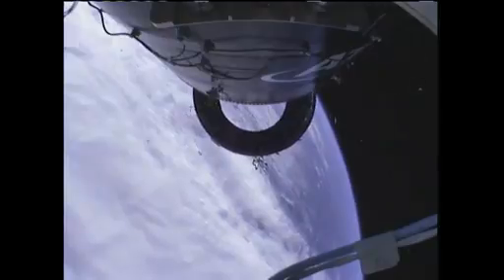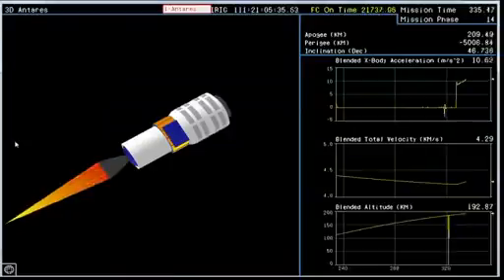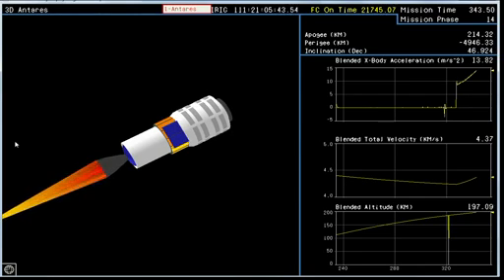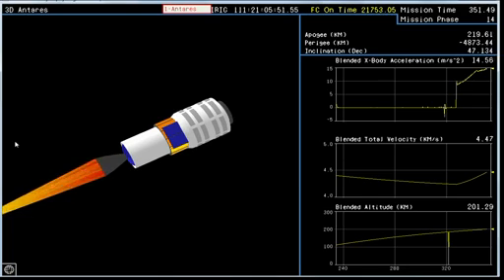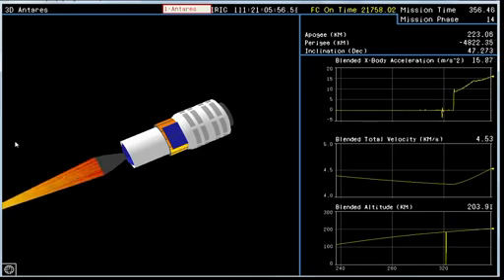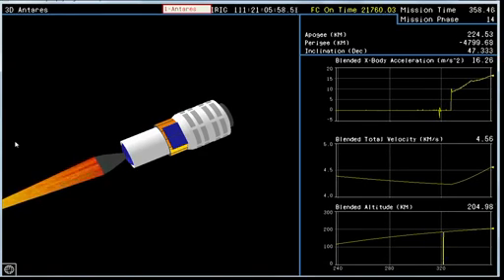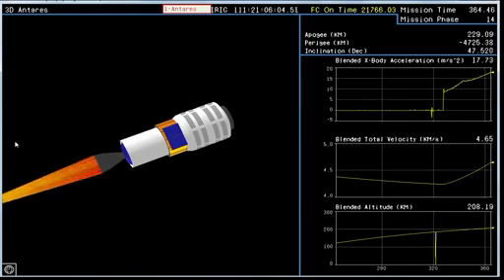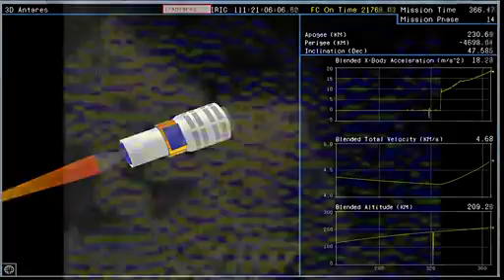Attitude nominal. Standing by for stage two ignition. Stage two ignition. Attitude nominal. Stage two ignition comes at an altitude of 117 miles. Power is nominal. Traveling 9,400 miles per hour. BVC nominal. Attitude remains nominal. Now we see an animated view of the vehicle — the second stage, avionics power nominal, burning nominally. Stage two burns for about two and a half minutes.